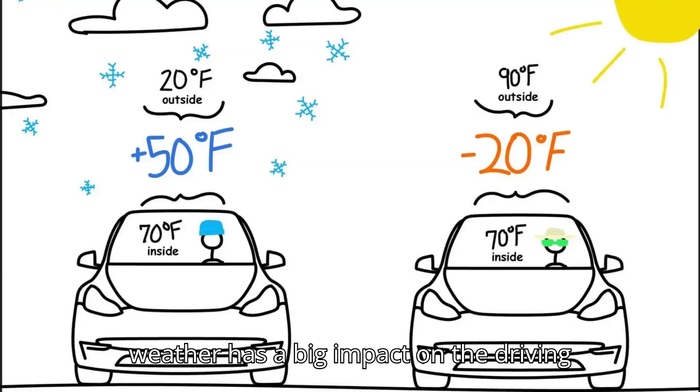Everybody knows cold weather has a big impact on the driving range of electric cars, but what about when it's scorching hot? A new study from Recurrent, which analyzed battery readings from 7,500 electric vehicles, found that electric vehicles can lose as much as 31% of their advertised range in sweltering weather.